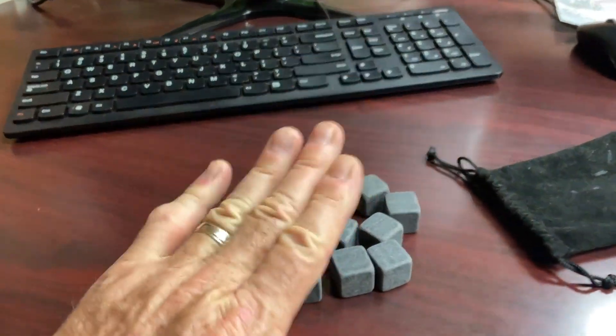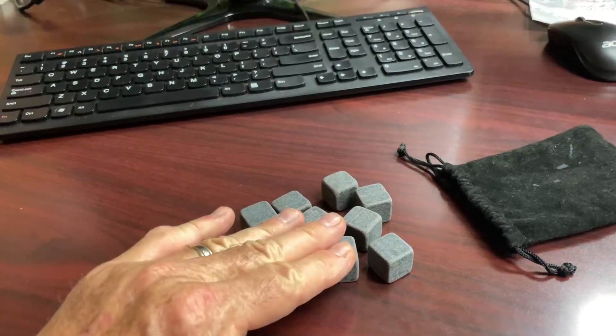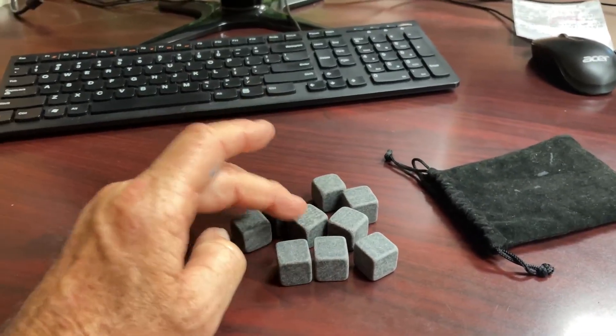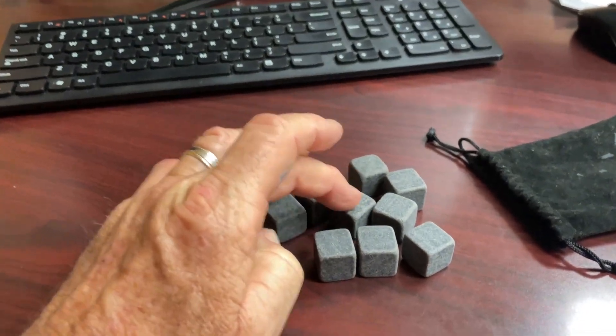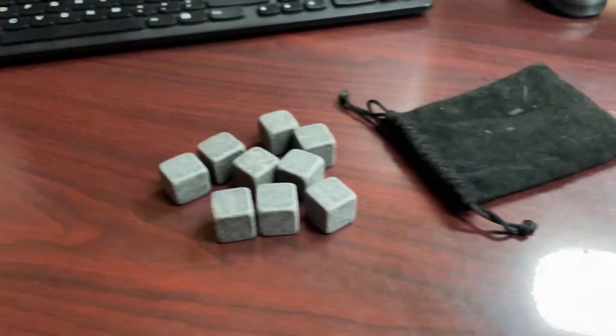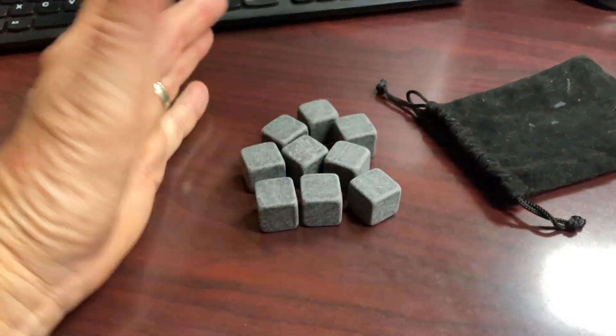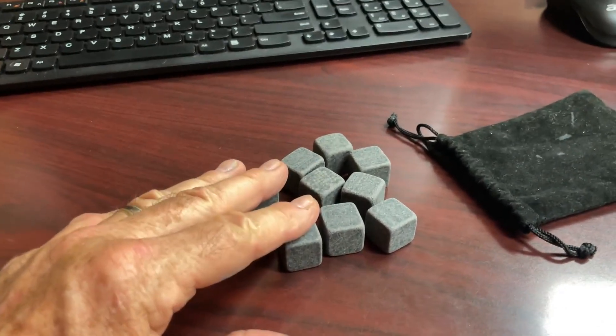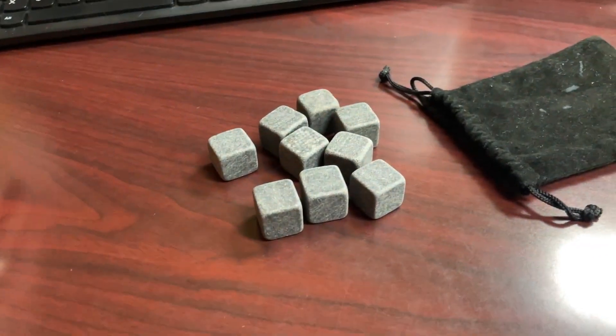No kidding — I bought these in 2017. I've been using them six years and they still work as good as the day I bought them. They come in the bag, and I do use the bag in the freezer. I use them in my beer because I like my beer to stay cold and I don't want to water it down.